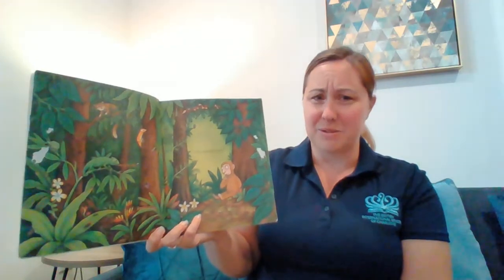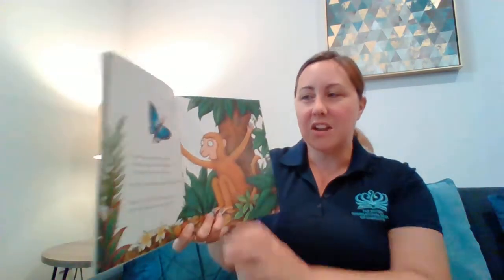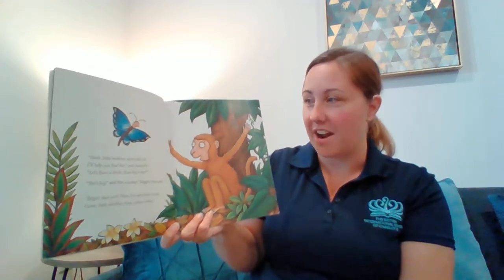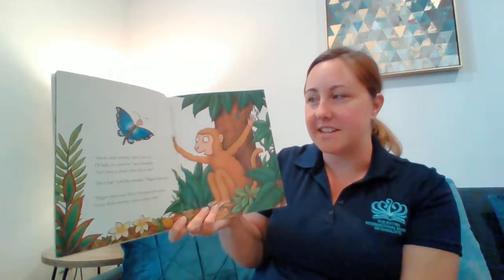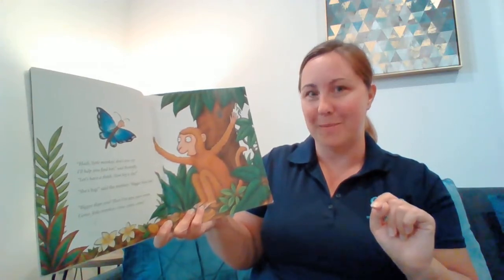I've lost my mum. I've lost my mum. Hush little monkey, don't you cry. I'll help you find her, said butterfly. Let's have a think. How big is she? She's big, said monkey. Bigger than me. Hmm, bigger than you. Then I've seen your mum. Come little monkey, come, come, come.